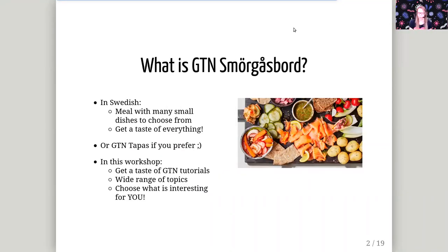So what is GTN Smorgasbord? GTN stands for the Galaxy Training Network, and this is a global network of trainers who use Galaxy for training.